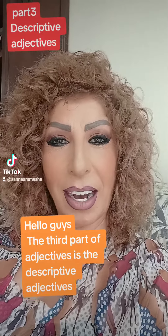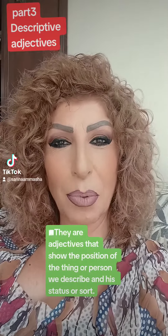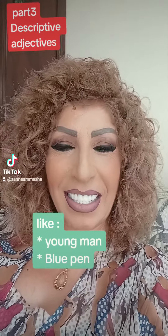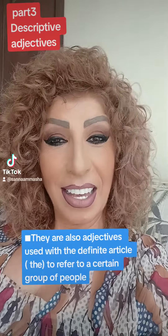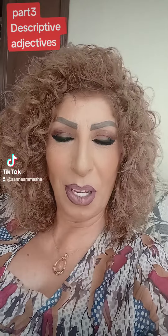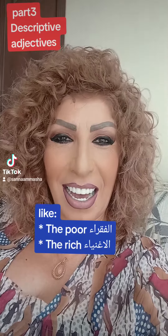Hello, guys. The third kind of adjectives are descriptive adjectives, and they are adjectives that show the position of the person or thing we describe, or his status or thoughts, like young man and blue man. They are also adjectives used with the definite article to refer to a group of people, like the poor — which means al-fukara — or the rich, which means al-agniya.